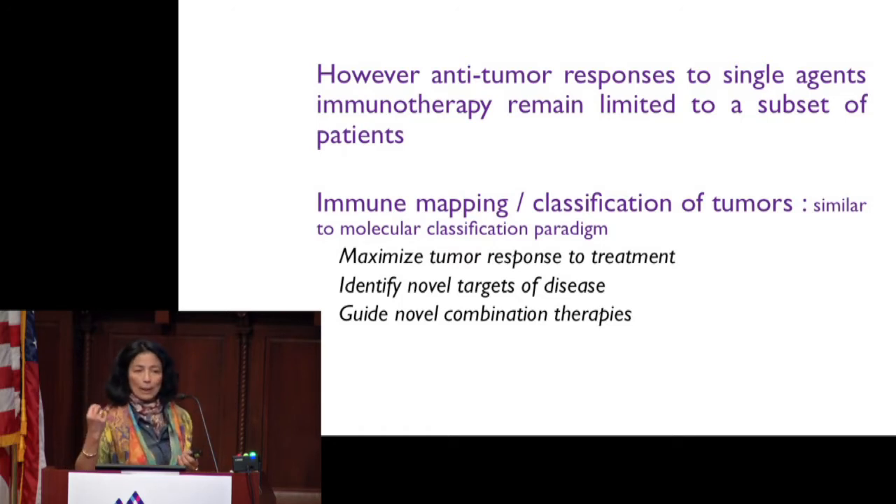So, following the molecular classification paradigm, it is absolutely critical that we now start classifying this immune compartment present in the tumor lesions to maximize tumor response to treatment, identify novel targets of disease, and guide novel combination therapy, which we believe is the only path to cancer cure.